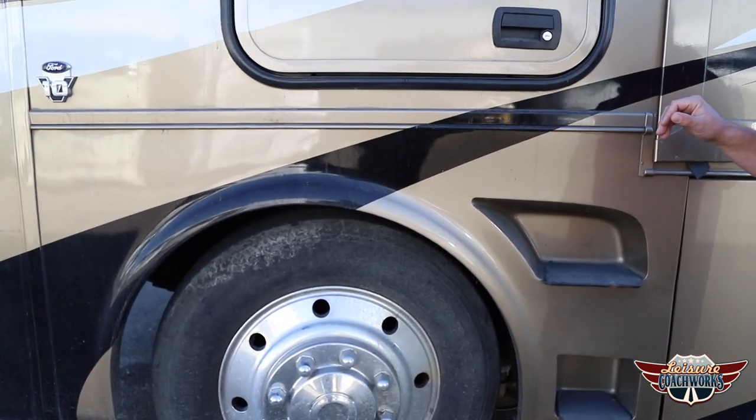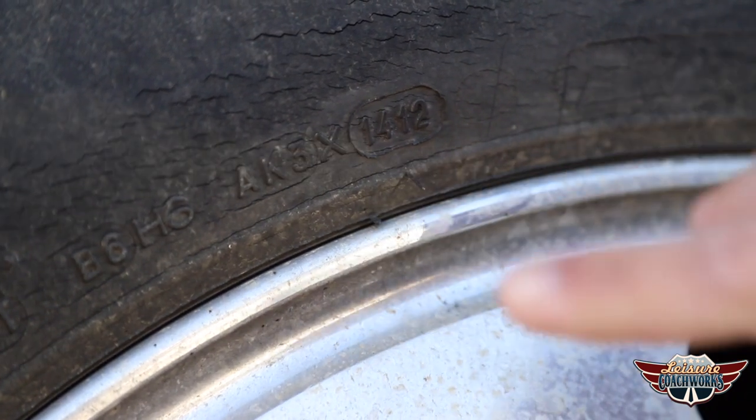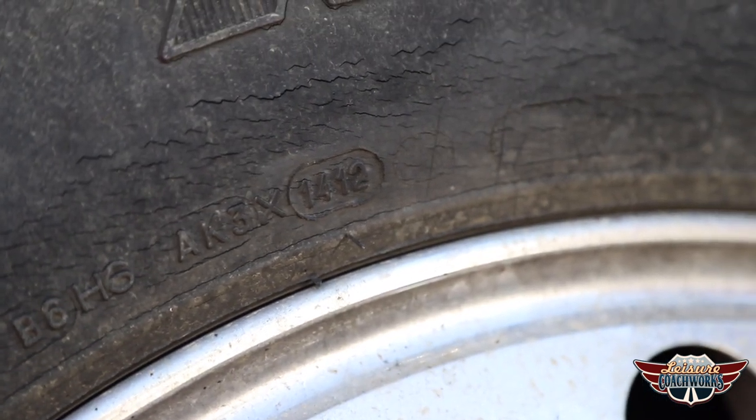Here's a perfect example of when it's very clear to see that this tire is past its prime and it needs to go. It's weather cracked, it's dry, and it's eight years old. Right here, you can tell that this tire is from the 14th week of 2012.